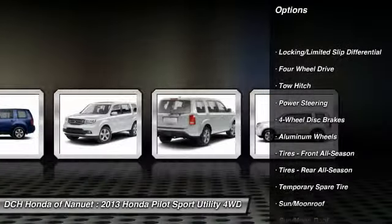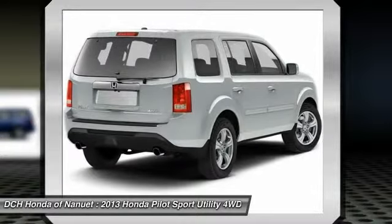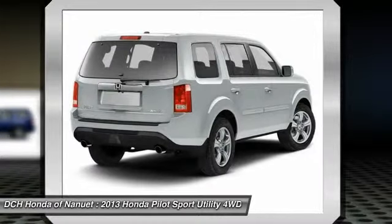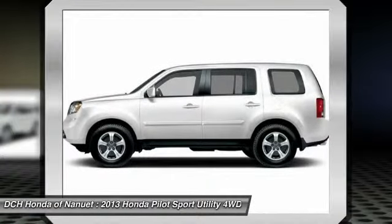Backup camera. Steering wheel audio controls. Power liftgate. Power passenger seat. Tow hitch. Keyless entry. Moonroof. Leather wrapped steering wheel. Bluetooth. Power steering.